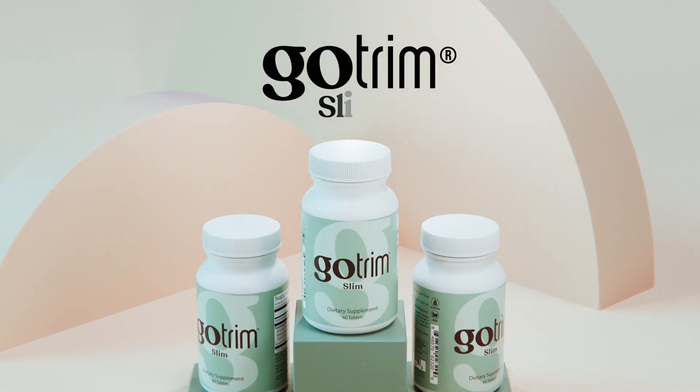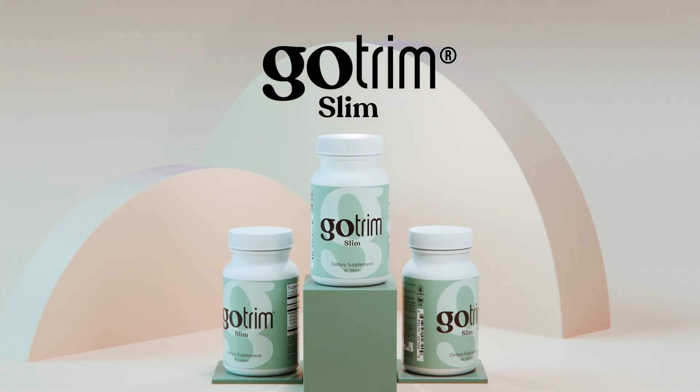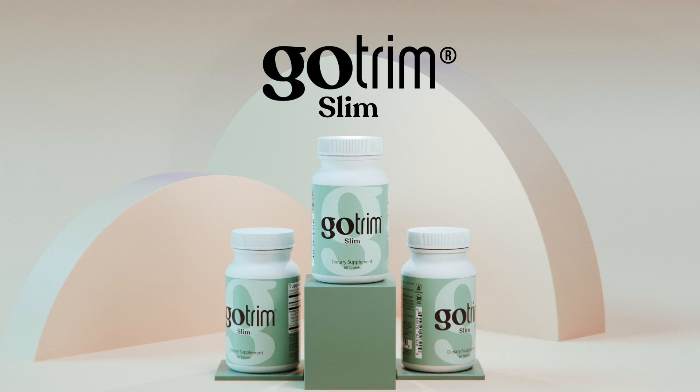GoTrim Slim, now offered exclusively on shop.com. GoTrimSlim.com.